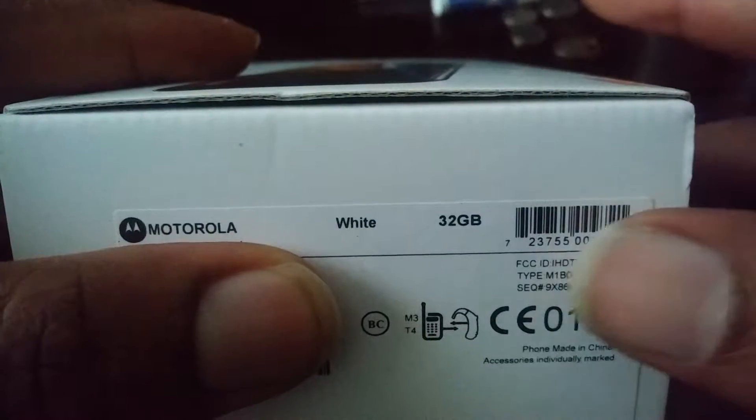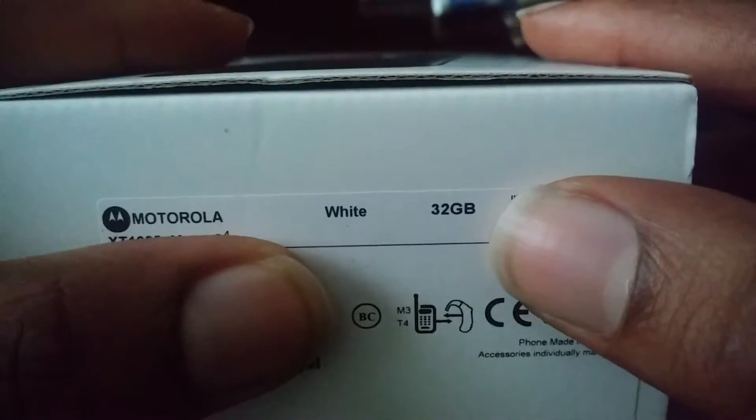Let me see if it focuses. Come on, G-Stylo. There you go. So I got the white one here, 32 gigabytes of storage. I'm not sure if there's a version — like a box with the actual white phone on it. That would have been great, but I'm not complaining — it's just a box.